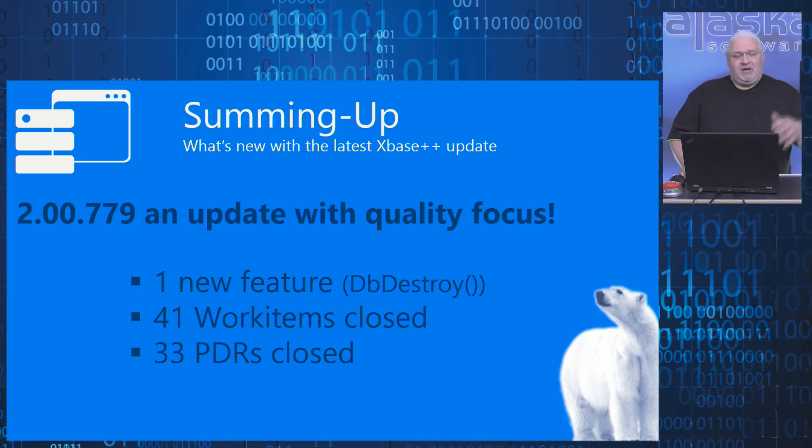DB Destroy is like DB Create. With DB Create you are creating a table; with DB Destroy you can get rid of the table. We added this function with respect to the ISAM emulation, because when you are doing DBF tables emulated by the PostgreSQL ISAM emulation, a simple drop table does not clean up all the other metadata. DB Destroy allows you to get rid of temporary tables in migrated scenarios where you've moved from DBF CDX or DBF NTX tables to the PostgreSQL ISAM.